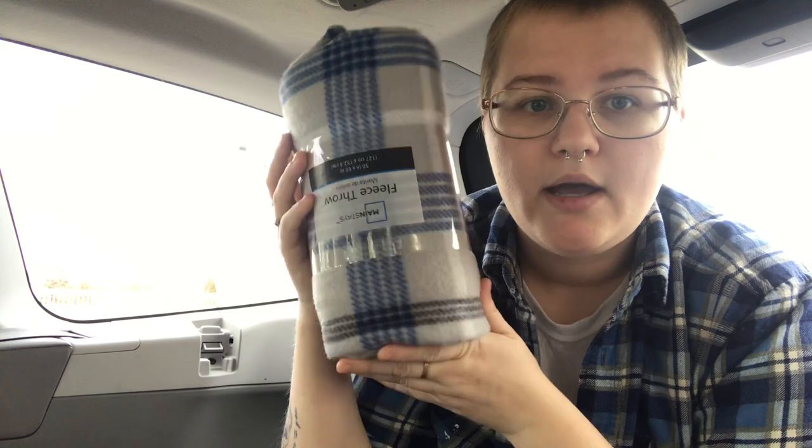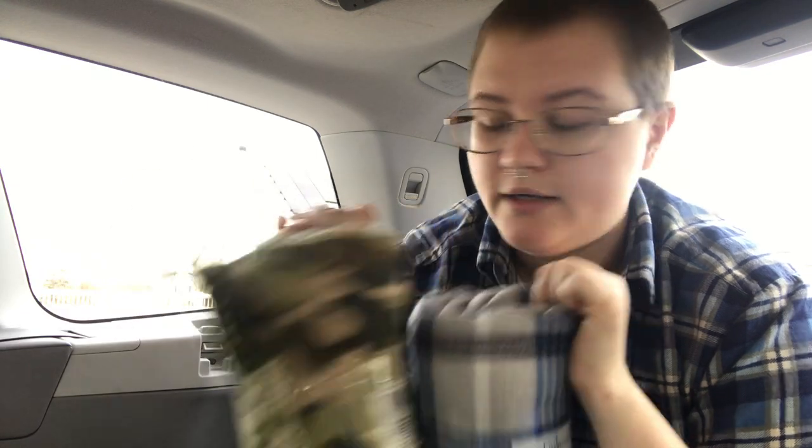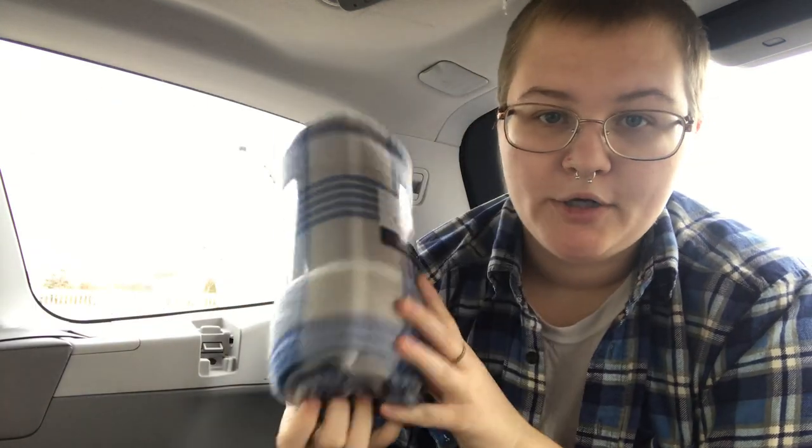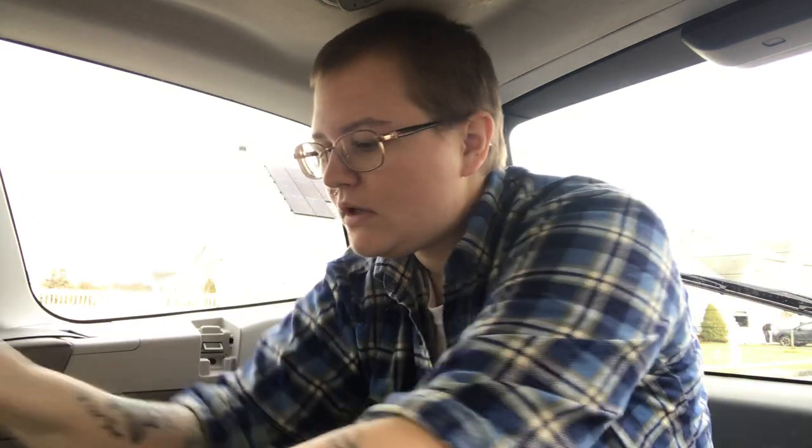During wintertime especially, I love to keep two little basic fleece blankets — just throws — in the car at all times. These are $2.50 at Walmart. Primarily they're great if you're cold or stranded somewhere, but I also keep them during summertime because they're great to throw down for a picnic or if you forgot your beach towels. Super cheap, all-purpose, just keep them in your bin.